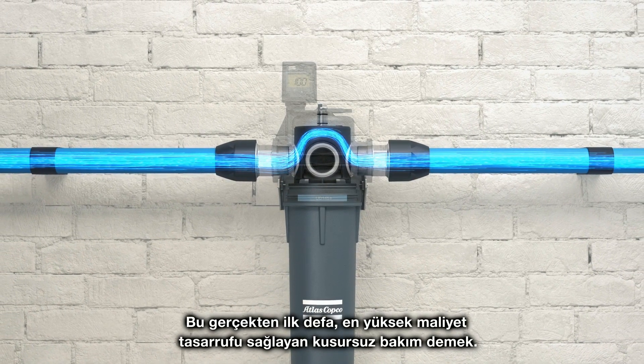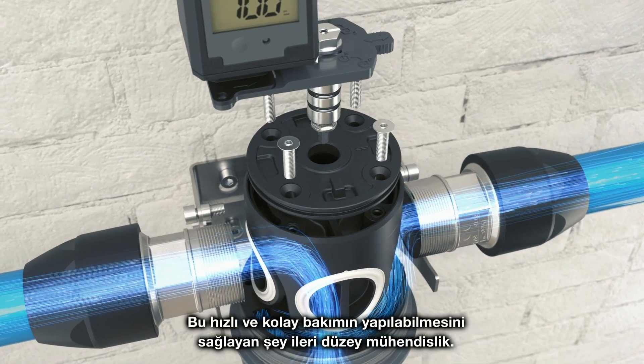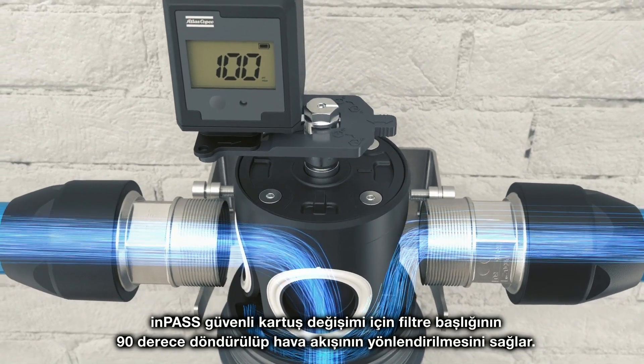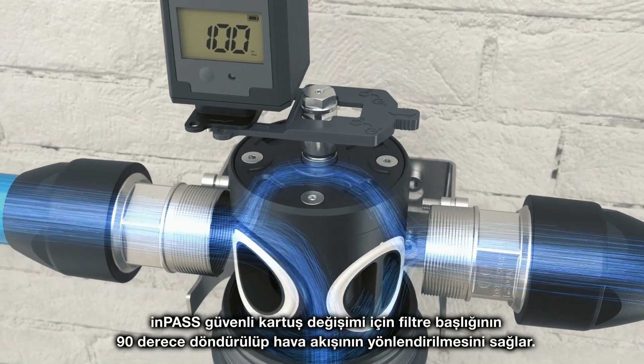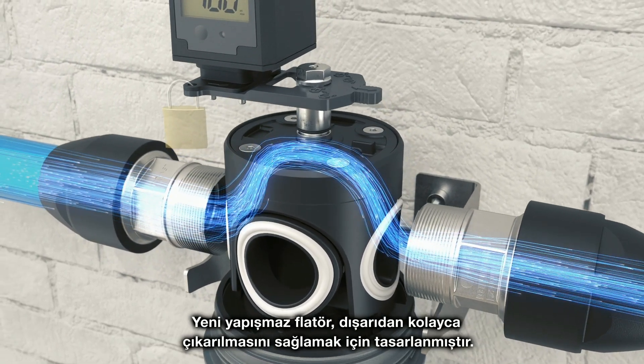Advanced engineering makes this quick and easy maintenance possible. The IMPAS allows the filter head to be turned 90 degrees, redirecting the airflow for safe cartridge replacement.